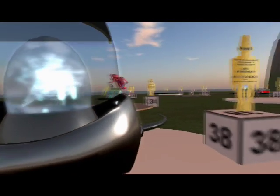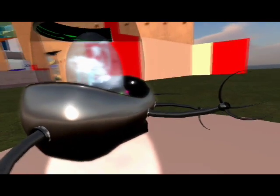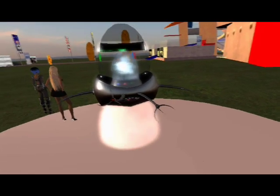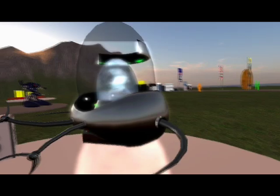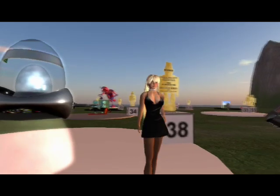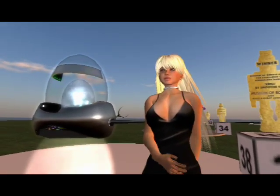The biggest challenge she faced in making this robot was having no real plan, just a general idea of what the Krell looked like. Given the limitations of the contest, which was limited to no more than a hundred prims, she improvised as she went along to achieve something that was both her vision and what she imagined the Krell might look like. This is entry 38, Krell by Smoothie Kidd.